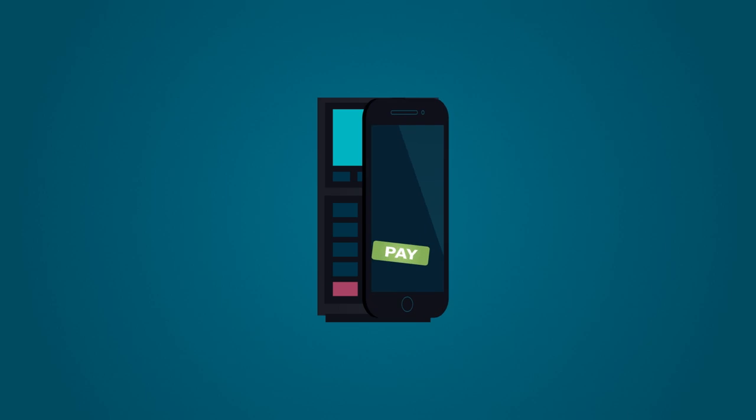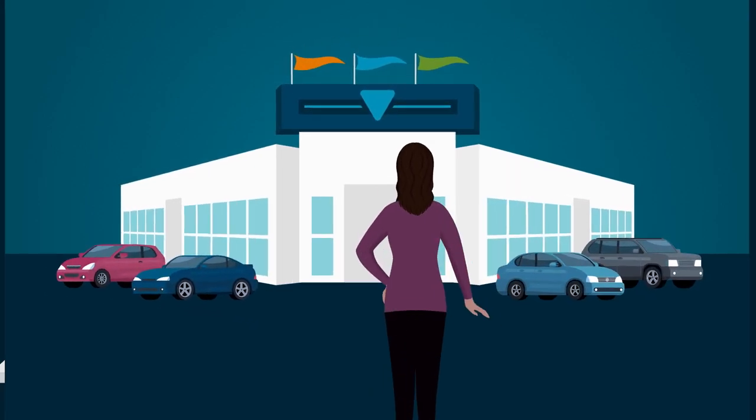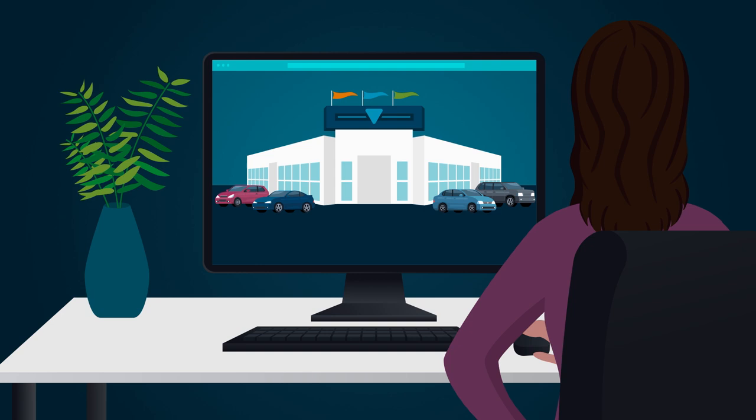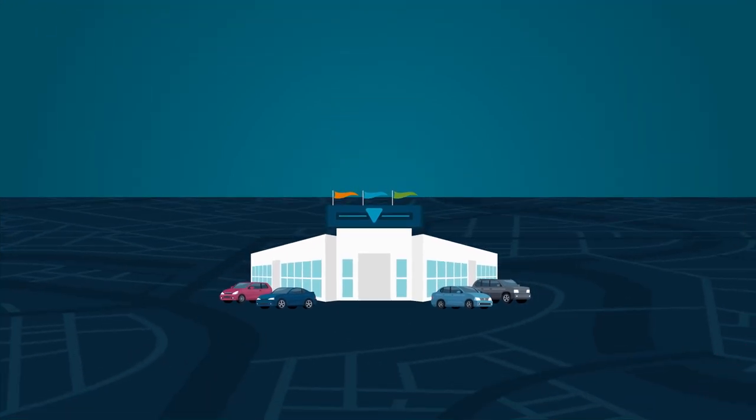As consumer buying habits evolve, it's only natural for your dealership to grow too. The key is providing a seamless, engaging experience for your customers, while also ensuring long-term dealership success.